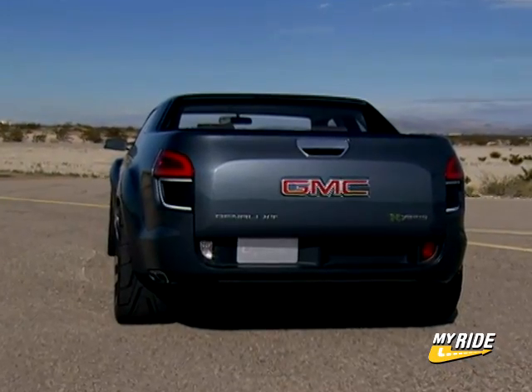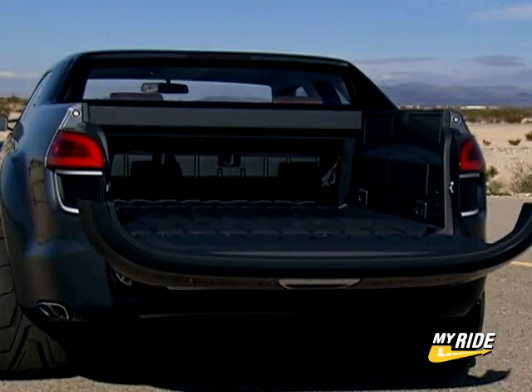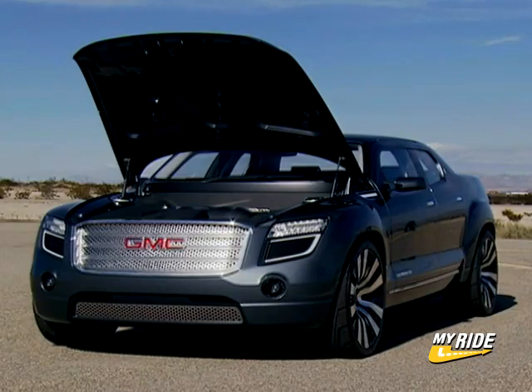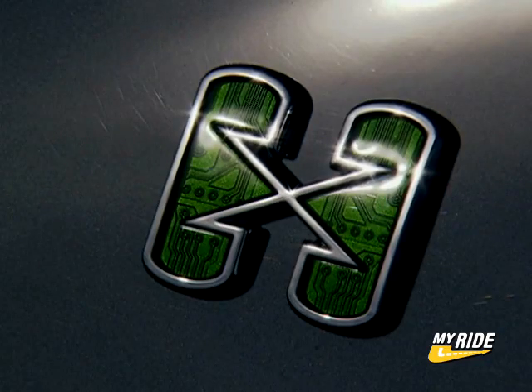It can carry around 1,100 pounds, tow approximately 3,500 pounds, and the short 55-inch cargo bed can even carry longer items by opening the XT's mid-gate. Getting back to the hybrid stuff, the powertrain in the Denali XT is, in fact, GM's two-mode hybrid.